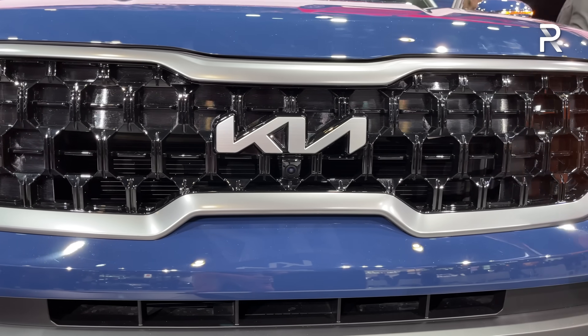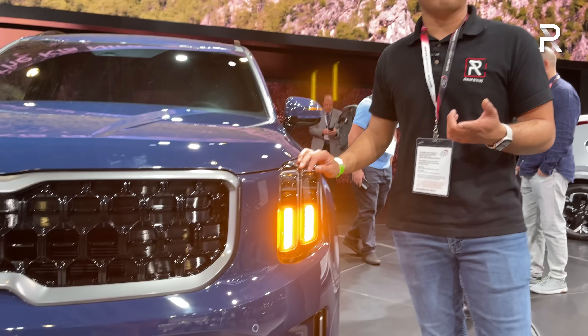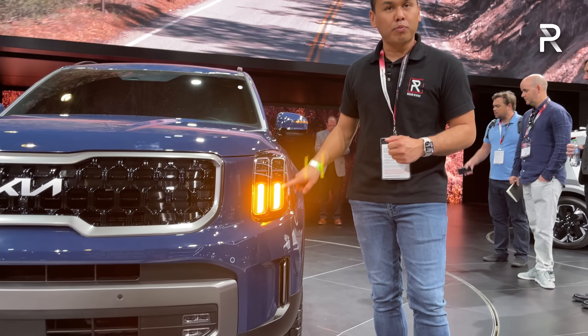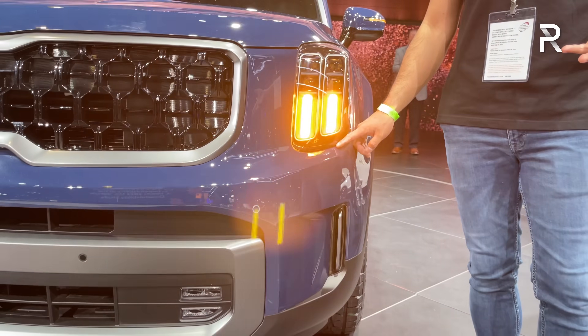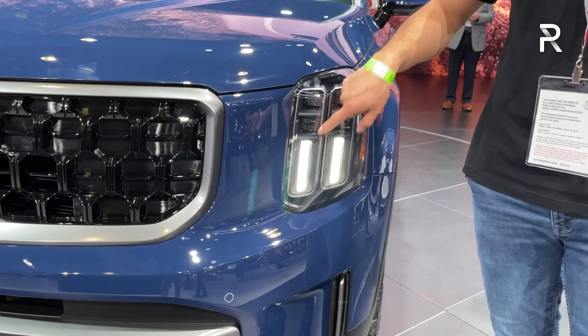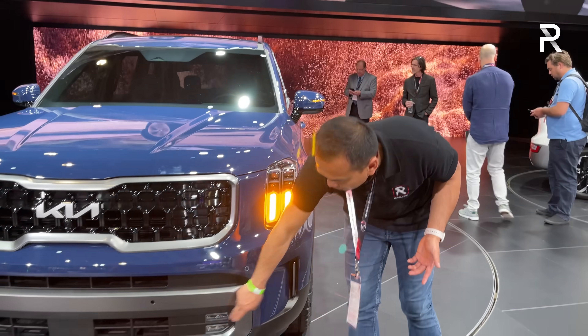A lot of these vents are going to be functional to allow cooling for the engine, and you can see the headlights. All Tellurides now come standard with full LED headlights. This X-Pro model has a slightly more unique headlight. Unlike the pre-refresh model which had a square amber or white daytime running light, now you can see this is the daytime running light along with the LED turn signal. The LED low and high beams are above it and you have LED fog lights down here.